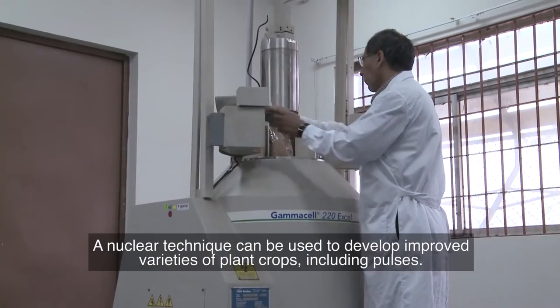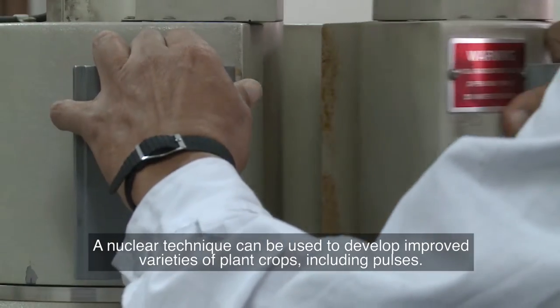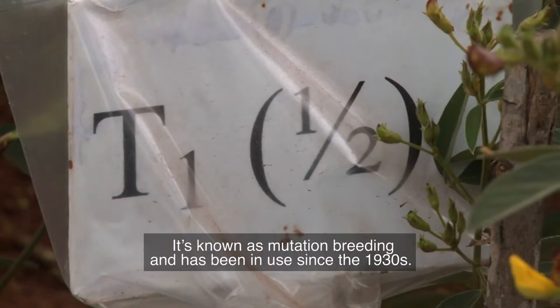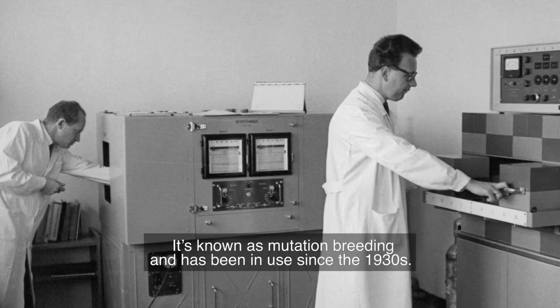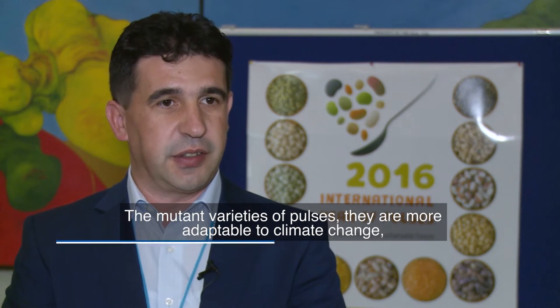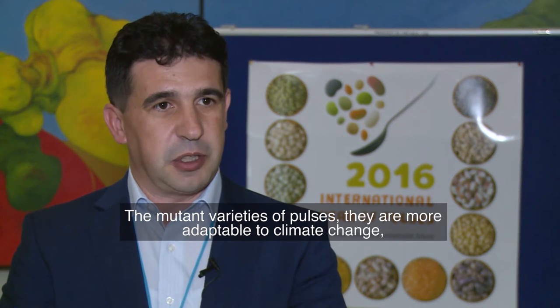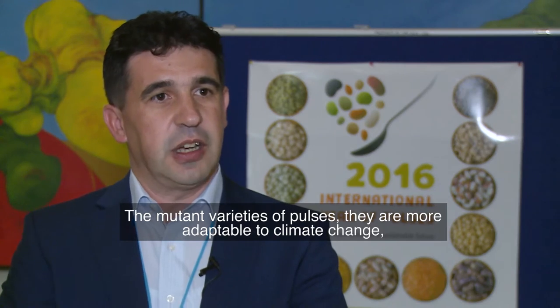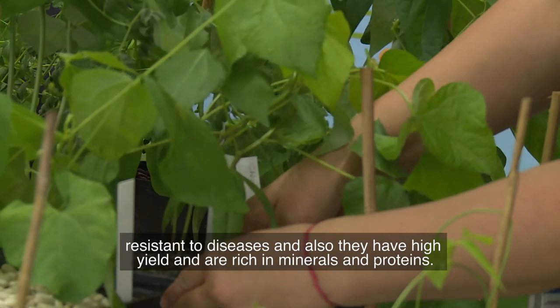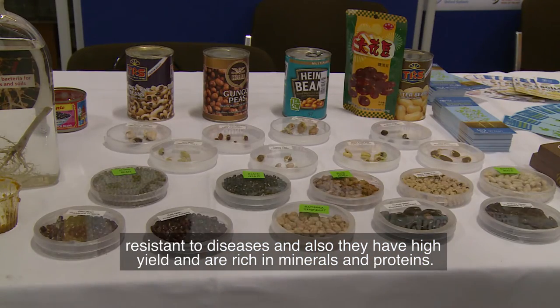A nuclear technique can be used to develop improved varieties of plant crops, including pulses. It's known as mutation breeding and has been in use since the 1930s. The mutant varieties of pulses are more adaptable to climate change, resistant to diseases, and also have high yield and are rich in minerals and proteins.